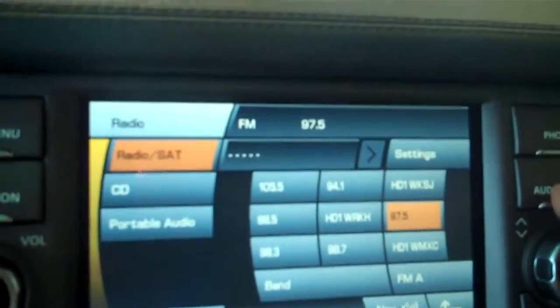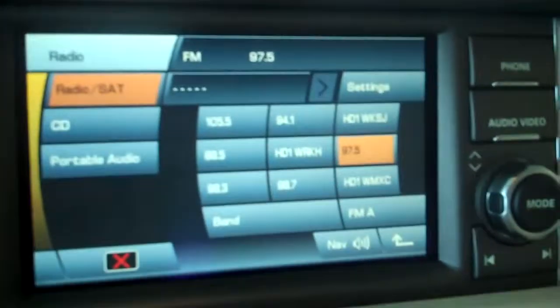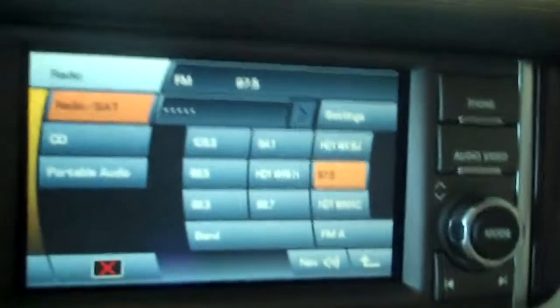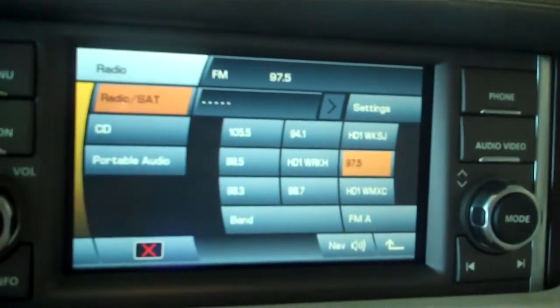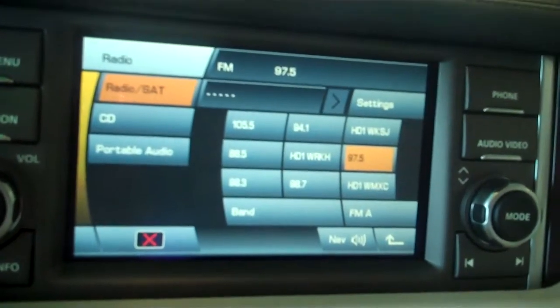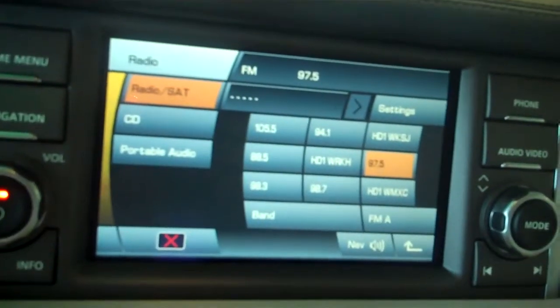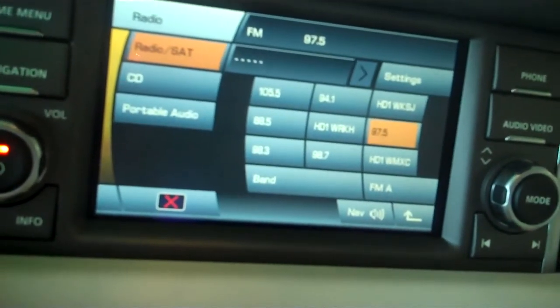This vehicle also has an additional option that was just available for this year — the audio system upgrade. That's 19 speakers and over 1,200 watts of power. Surround sound system by Harman Kardon Logic 7. Every speaker is acoustically placed, and the sound is unbelievable.